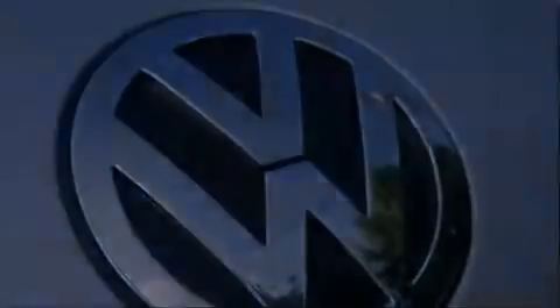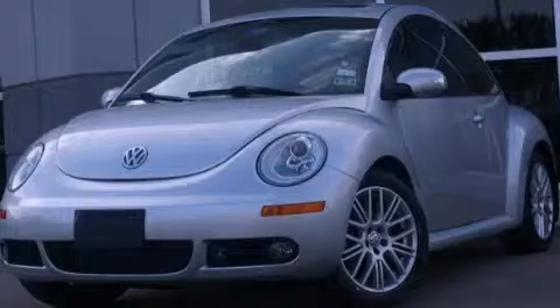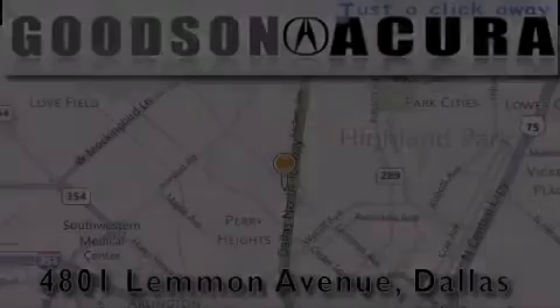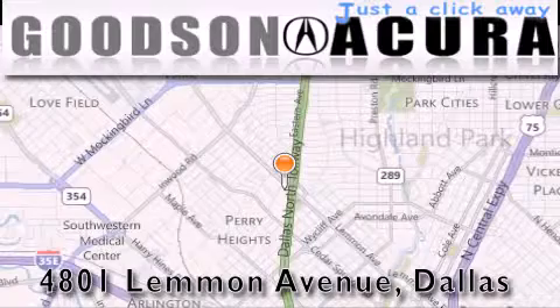Contact us today to schedule your opportunity to see this automobile in person. Goodson Acura is located at 4801 Lemon Avenue in Dallas.